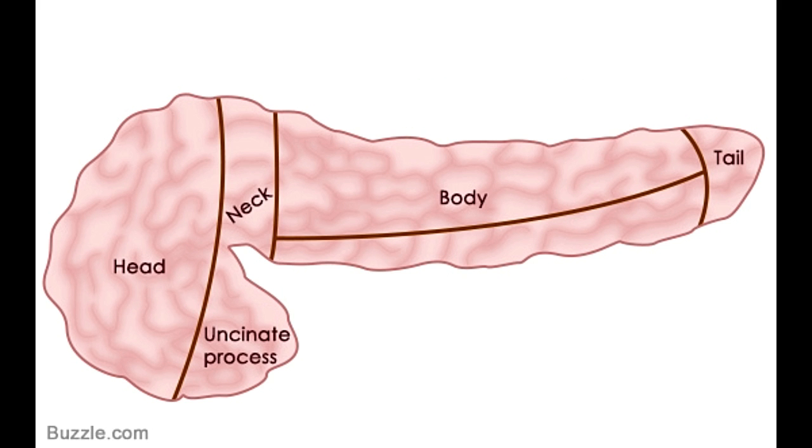The head section lies to the right side of the abdominal region in close proximity to the duodenum, the first part of the small intestine. It is the widest part of the pancreas, tucked in the C-shaped duodenal curve. The uncinate process is an extended portion of the head that appears very similar to a hook. It is this section that is bent and forms an angle with the rest of the body.